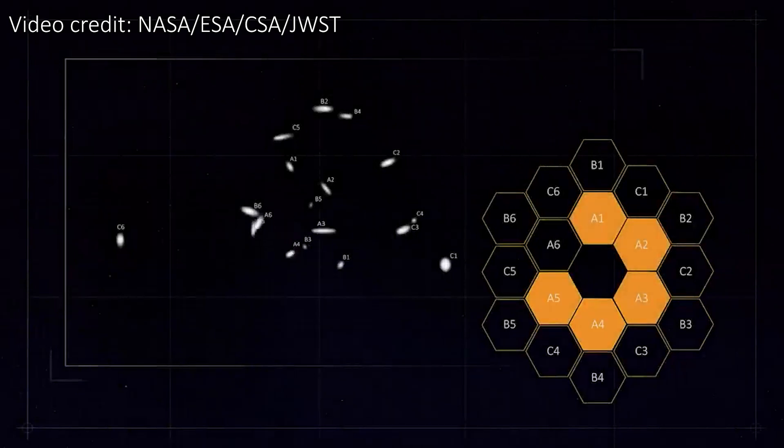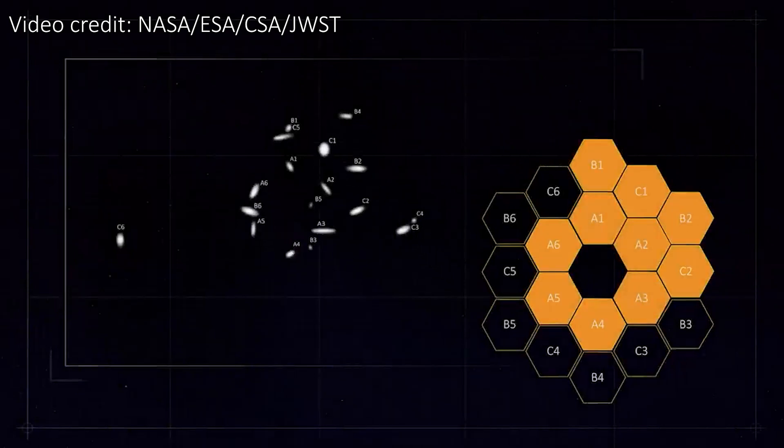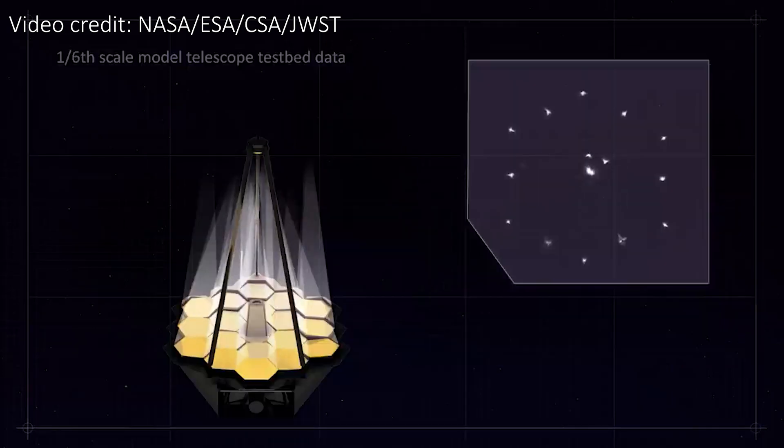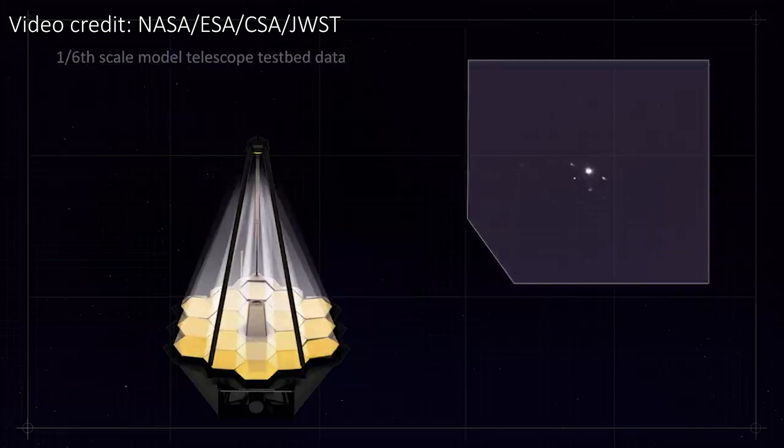Over the next few weeks the team will slowly move the mirror segments to bring each image into focus, and then slowly align the segments so that the images start to overlap, and eventually form one perfect image of the star. At that point we have a telescope that will pretty much be ready to do some really exciting science, and this will hopefully happen by the summer of 2022.